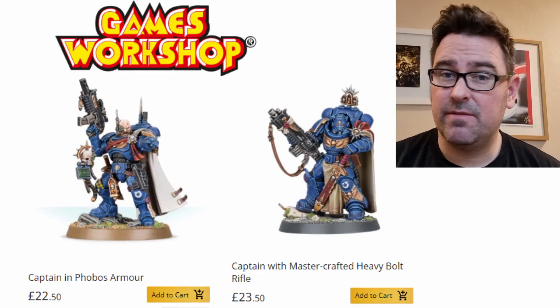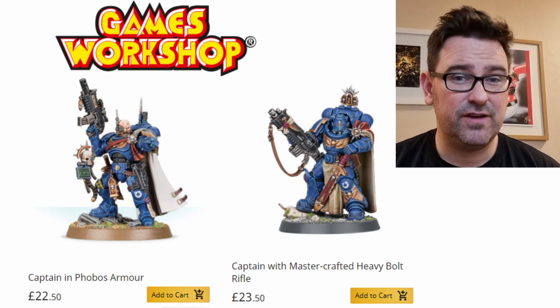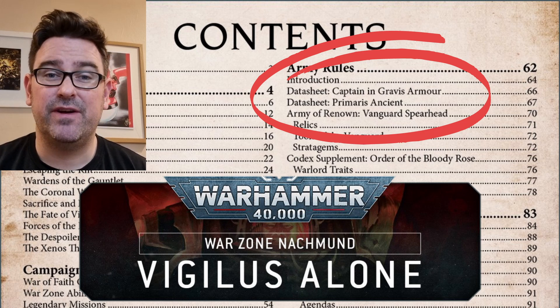I'm not particularly bothered about looking at the models and the rules for these guys, and the price point for the Captain is about £22.50 to £23.50 looking at the current website. The big kicker is that its new datasheet is going to be included in the Warzone supplement book, which is going to be priced at £30.